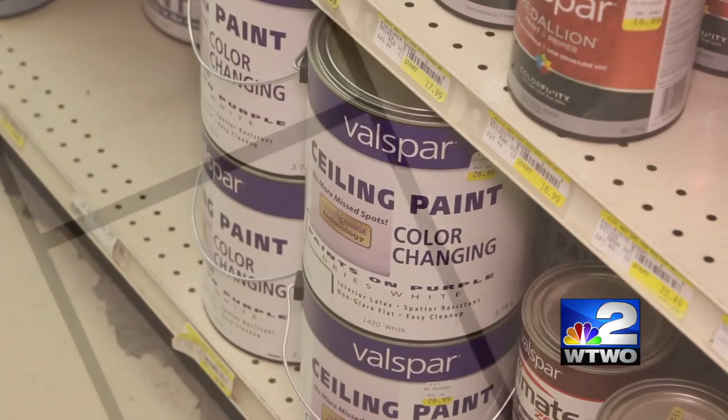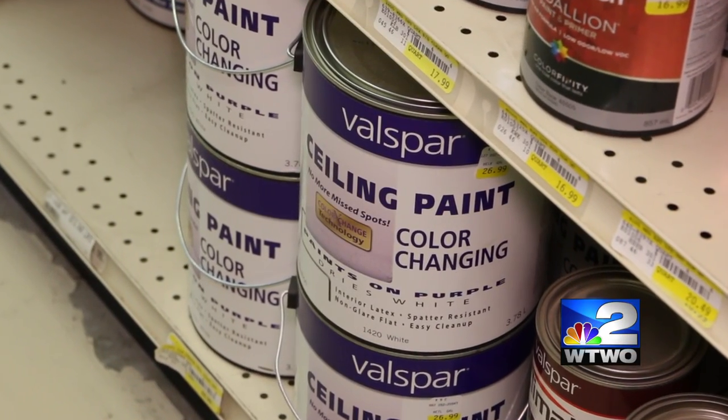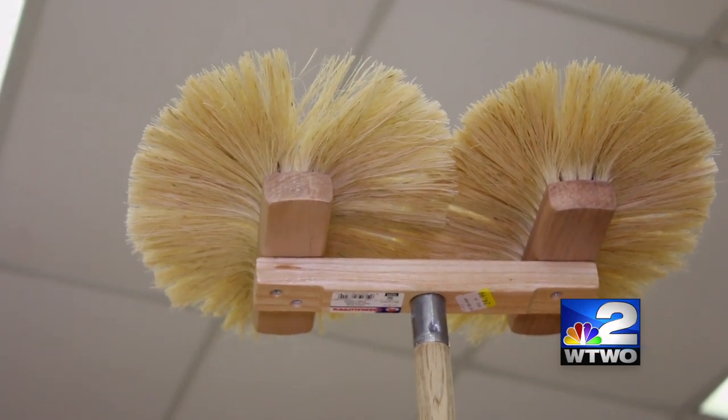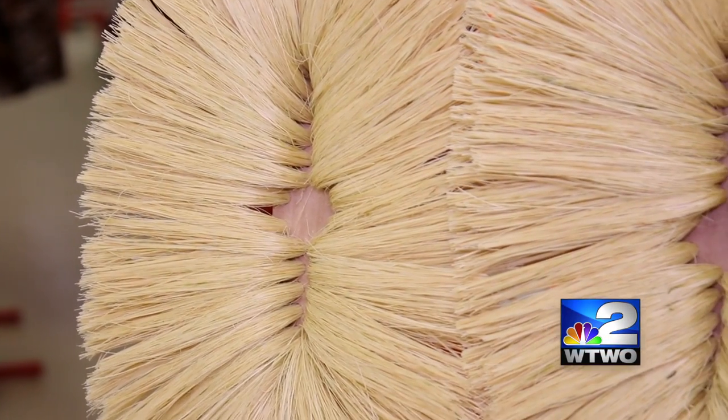But if you want to go beyond that, there's also ways that you can texture a ceiling with paint. You can use like a paint plaster and you just stamp it on the ceiling with like a specially made brush and it gives a cool little design and gives it its own little character.